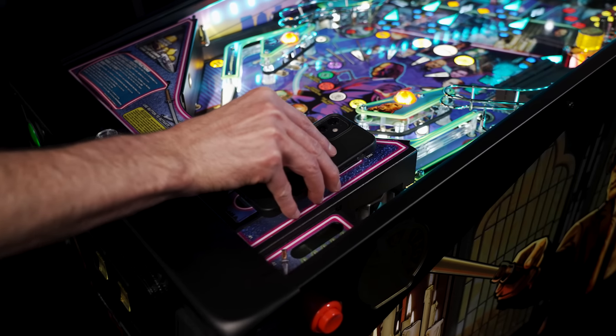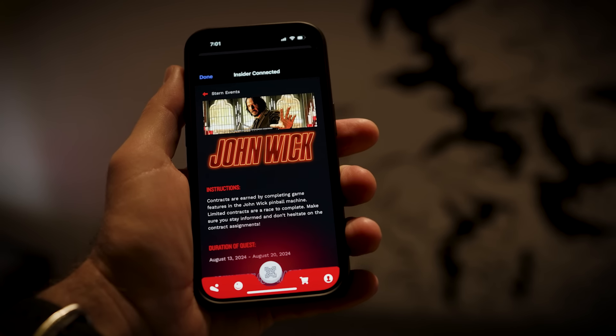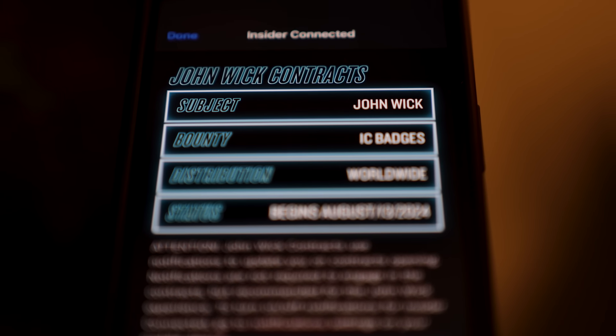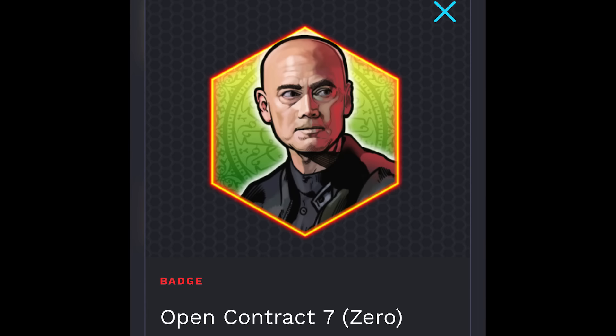With Insider Connected, things are always changing and evolving. What we're doing for John Wick, which we've never done before with Insider Connected, is we've introduced objective-based contracts. Just like in the John Wick films, you'll be issued exclusive contracts where it's a race to see who can be the first person to take on the administration's challenge.